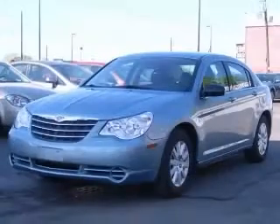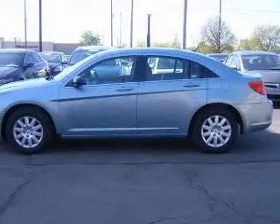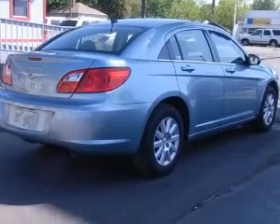This vehicle has a clear water blue pearl coat exterior and includes the following options: four-wheel ABS brakes, air conditioning, center console, full-width covered storage, and a clock, analog.